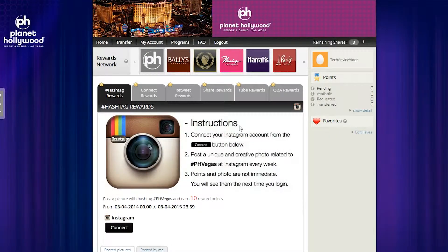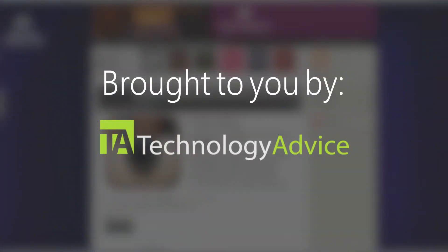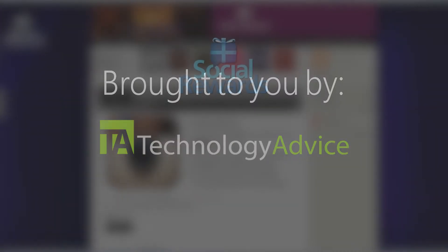Welcome. Today we'll be looking at Social Rewards, a brand engagement platform. This video is brought to you by the Technology Advice Smart Advisor tool, which lets you compare over 80 top gamification companies in under two minutes.